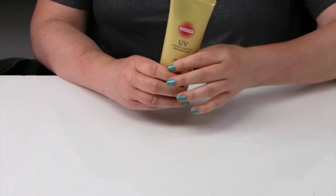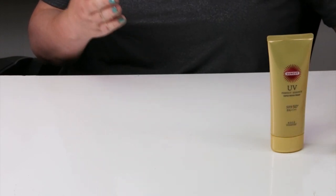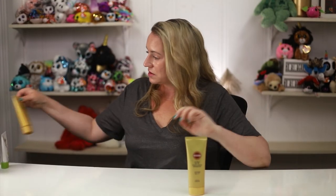Starting with the Suncut UV Protect Essence — I really enjoy this one. It has no noticeable scent, works nicely under makeup, feels hydrating, and has some beneficial ingredients. It's super affordable, the bottle is large, it washes off easily at the end of the day, and plays well with other products.